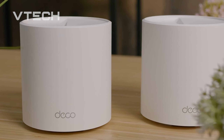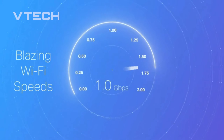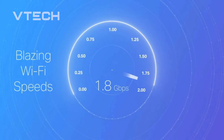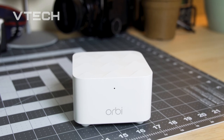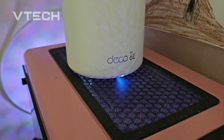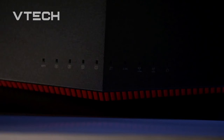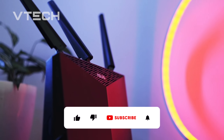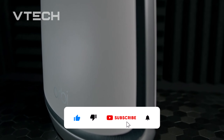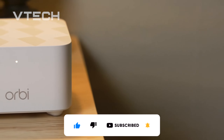Welcome back to the channel. If you're looking to upgrade your internet experience, you're in the right place. Buying a Wi-Fi router can be a little daunting, but trust me, it's worth it. Not only can the right router boost your speeds, but it can also save you money in the long run. In today's video, we're diving into the best Wi-Fi routers for 2024, helping you make the best choice for your home or office. Let's get started.